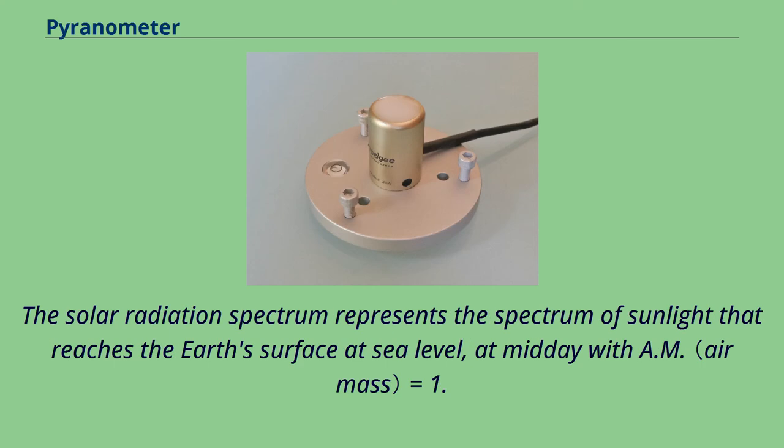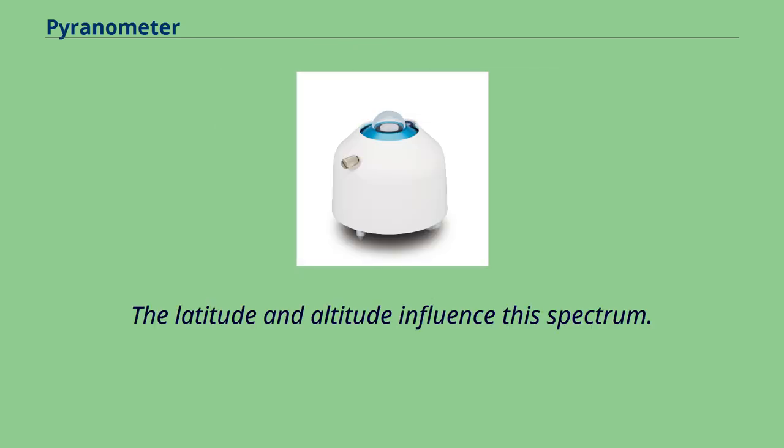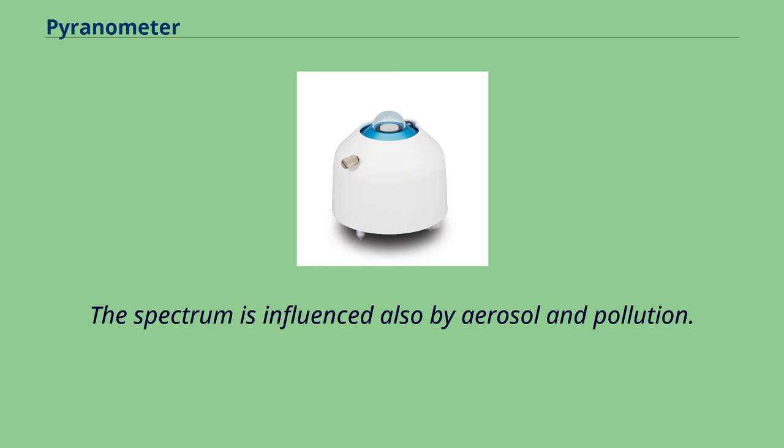The solar radiation spectrum represents sunlight that reaches the Earth's surface at sea level, at midday with AM equals 1.5. The latitude and altitude influence this spectrum, as do aerosol and pollution.